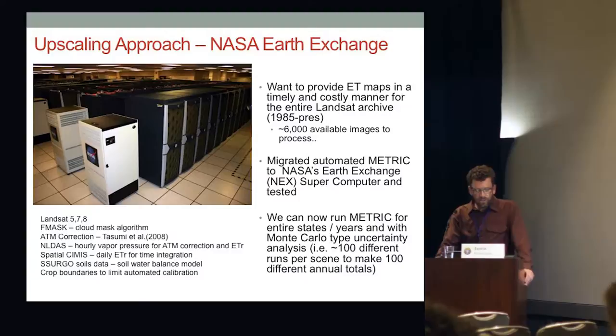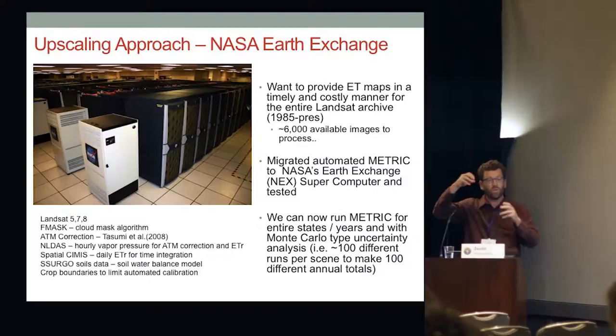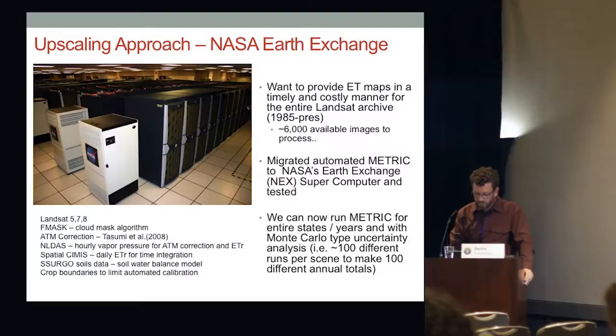Using the NASA Earth Exchange has made this possible. Assets we've been accessing include the Landsat Archive, F-MASK cloud mask algorithm, and NLDAS — the North American Land Data Assimilation System — for vapor pressure in atmospheric corrections and calculation of evaporative demand. We also use Spatial SEIMS and the SSURGO Soils database to maintain a daily soil water balance model to account for precipitation events between Landsat snapshots — if we have a rain event right before a snapshot we'll be wet, and we need to account for evaporation that happens after rain events.